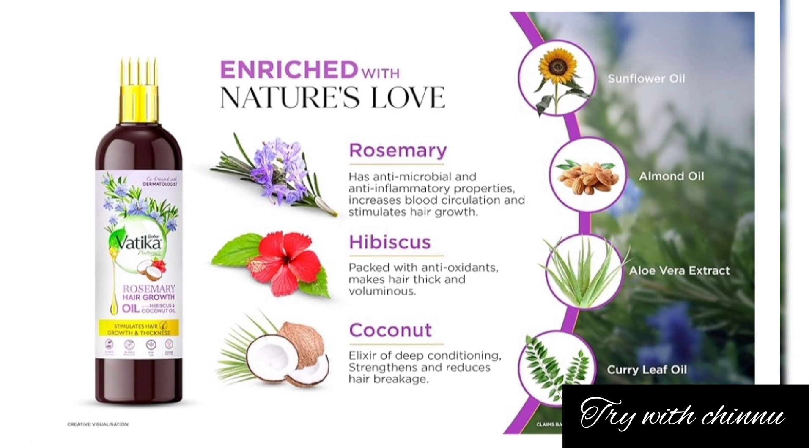The key ingredients include rosemary oil, hibiscus extract, coconut oil, sunflower oil, almond oil, aloe vera extract, and curry leaf oil — all are included in this formulation.